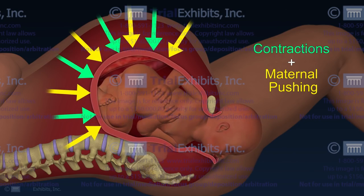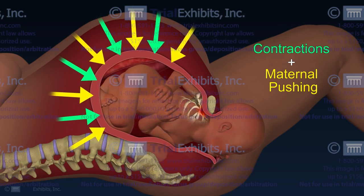The Trial Exhibits solution was to create a custom medical animation demonstrating the key steps of the shoulder dystocia and the maneuvers employed to release the shoulder.